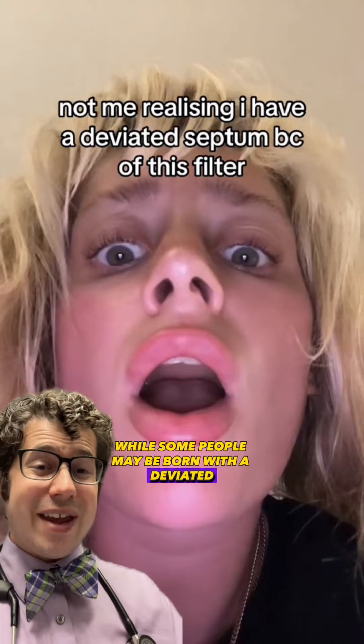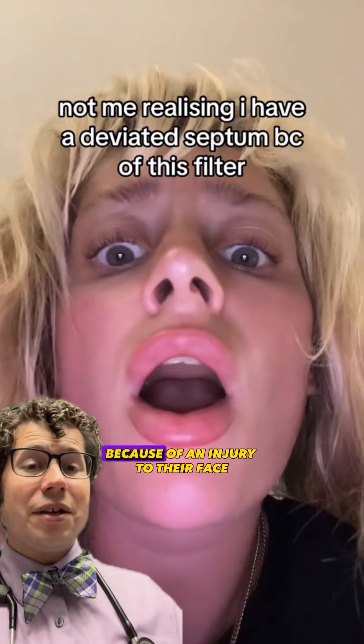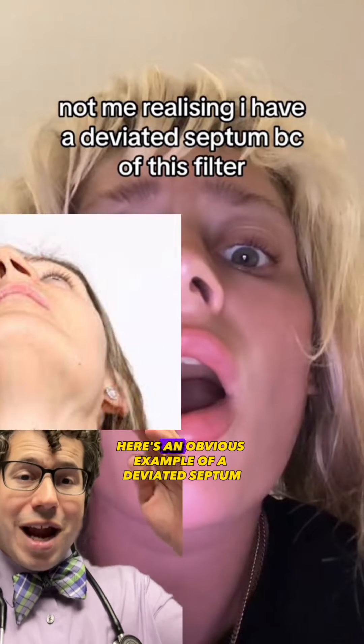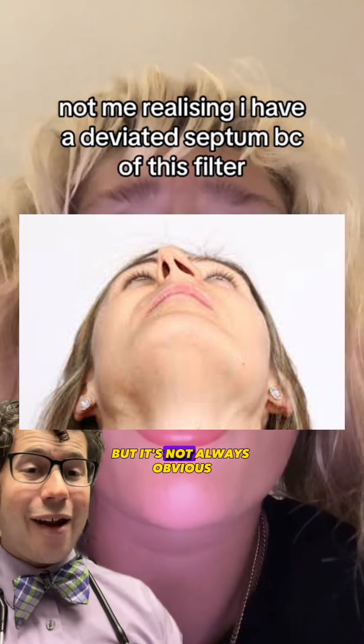While some people may be born with a deviated nasal septum, most people are at risk of developing this because of an injury to their face. Here's an obvious example of a deviated septum that you can see externally, but it's not always obvious.